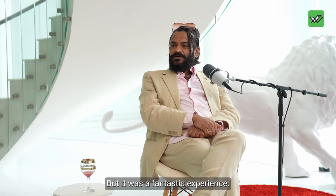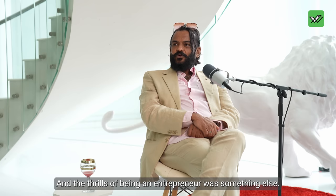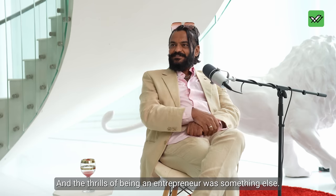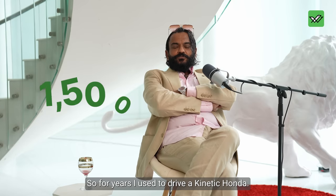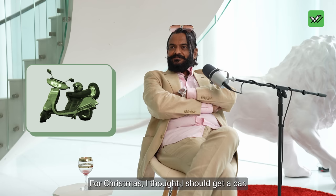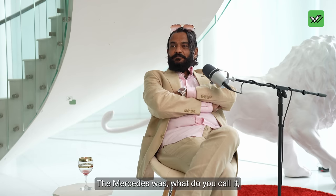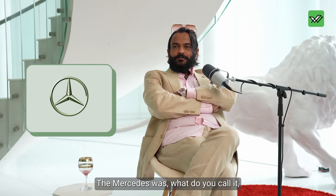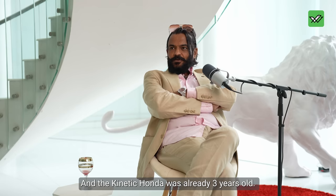It was a fantastic experience, and the thrill of being an entrepreneur was something else. How many students do you teach in a year now? Around 1,500. For years, I used to drive a Kinetic Honda. Then I thought I should get a car — the Mercedes was the go-to among all luxury brands, and the Kinetic Honda was already three years old and beat up.